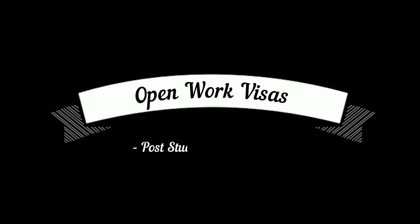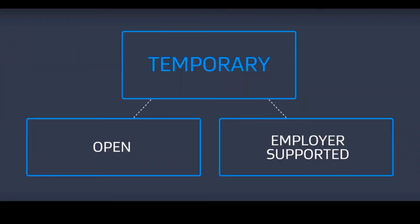Hello YouTubers, this is OJS back again. Sorry I took too long after my student visa video to upload the work visa videos — the regulations and rules have changed so much, and the forms have been changed. I just wanted to make sure I'm not uploading wrong information or guiding you in the wrong direction. Today, after finishing the student visa video, we will be talking about the post-study open work visa.